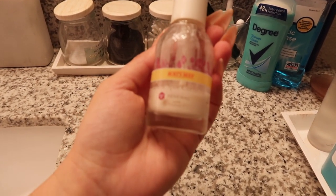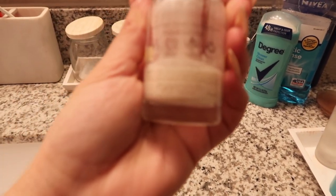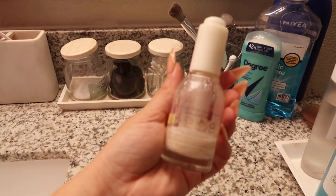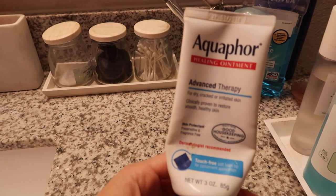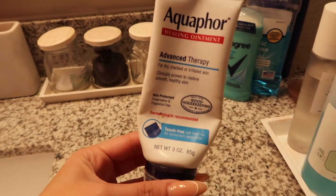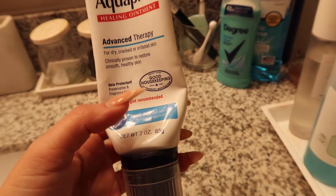Sometimes I also use the Burt's Bees dark spot corrector with vitamin C. I have dark spots from old acne and I mix a few drops in with my moisturizer — I feel like it does work, it's almost empty. If you haven't used Aquaphor before, what are you doing? It's amazing as a chapstick and brings so much moisture to your lips. I use it for chapped lips and it's literally a game changer.